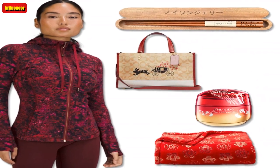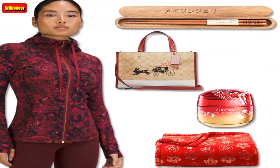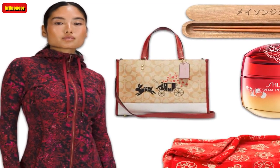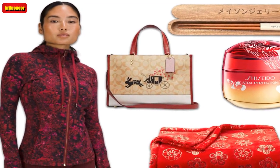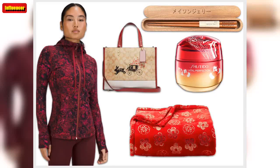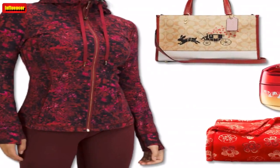We independently selected these deals and products because we love them, and we think you might like them at these prices. E. has affiliate relationships, so we may get a commission if you purchase something through our links. Items are sold by the retailer, not E. Prices are accurate as of publish time.